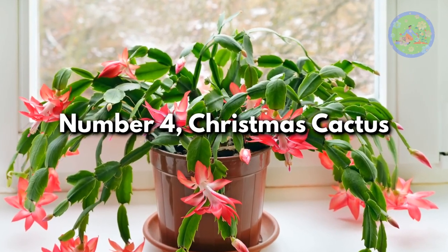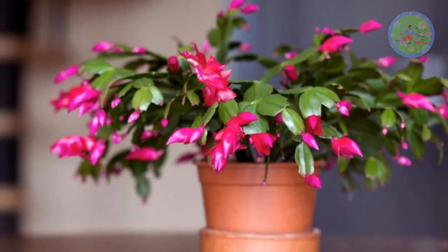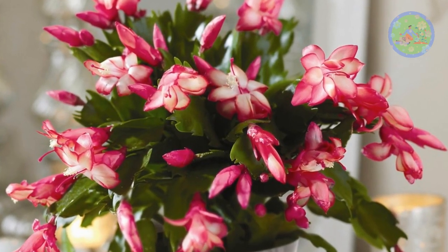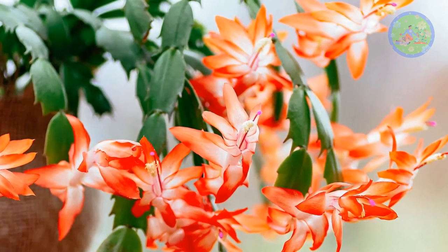Number 4: Christmas Cactus. These are closely related to the species Thanksgiving Cactus. Holiday Cactus grows best when placed in a location with partial shade, thriving well in indirect light and indoor humid home climatic conditions — but keep it out of direct sunlight.